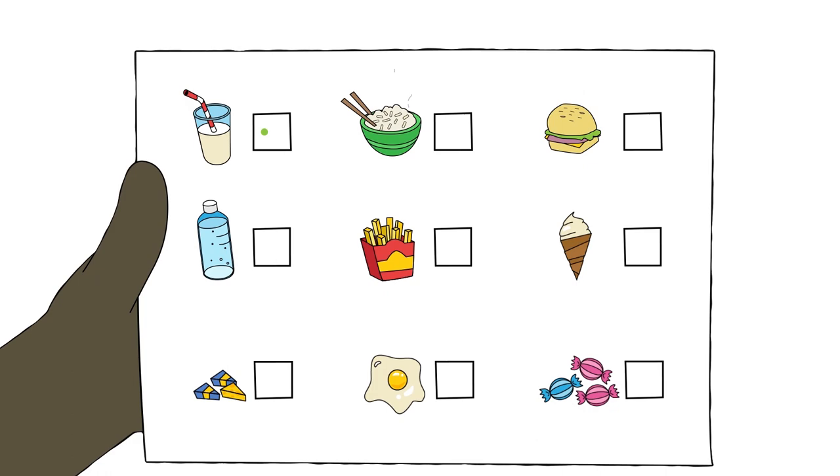Ben needs to be careful not to catch any germs. He stays at home and sees a few friends if they don't have an infection. He can't go to busy places but he can go outside in the fresh air to the park if he feels well enough. Ben has a teacher who comes to his house so he can keep up with work, ready for when he goes back to school in a few months.